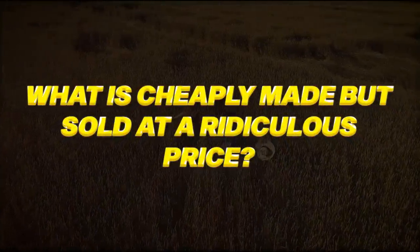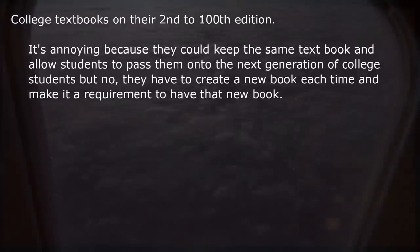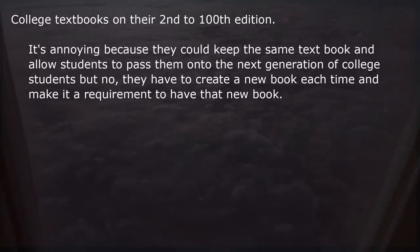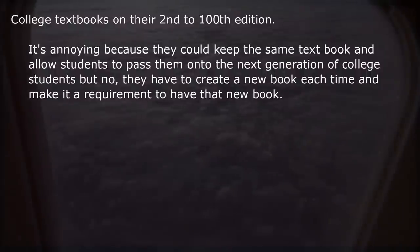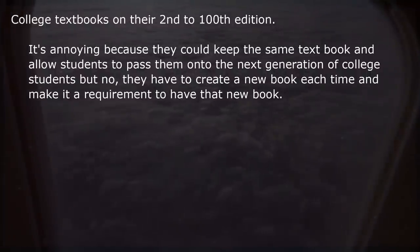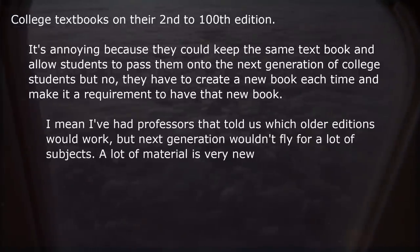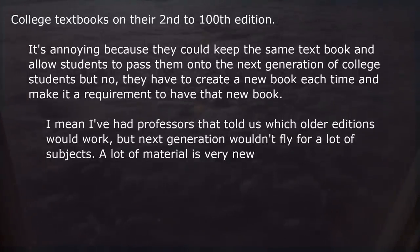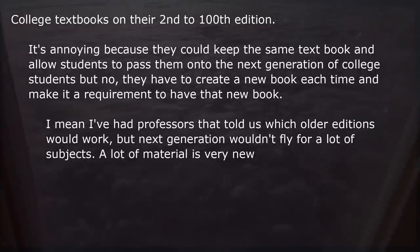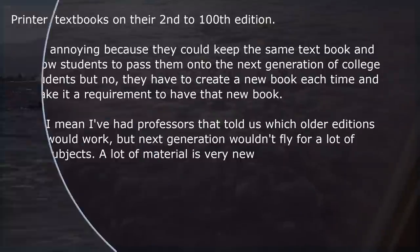What is cheaply made but sold at a ridiculous price? College textbooks on their 2nd to 100th edition. It's annoying because they could keep the same textbook and allow students to pass them on to the next generation of college students, but no, they have to create a new book each time and make it a requirement to have that new book. I've had professors that told us which older editions would work, but that wouldn't fly for a lot of subjects, as a lot of material is very new.